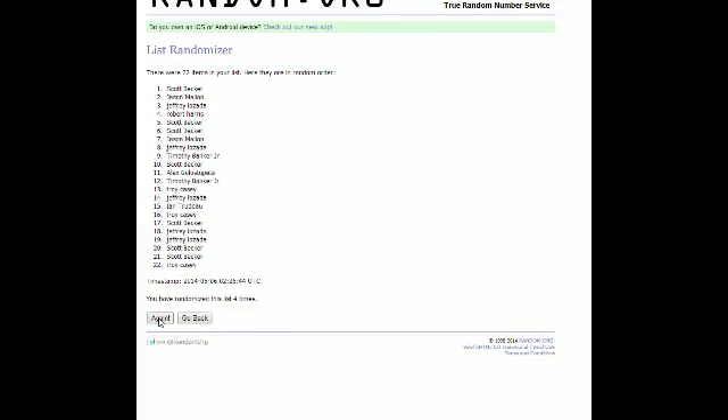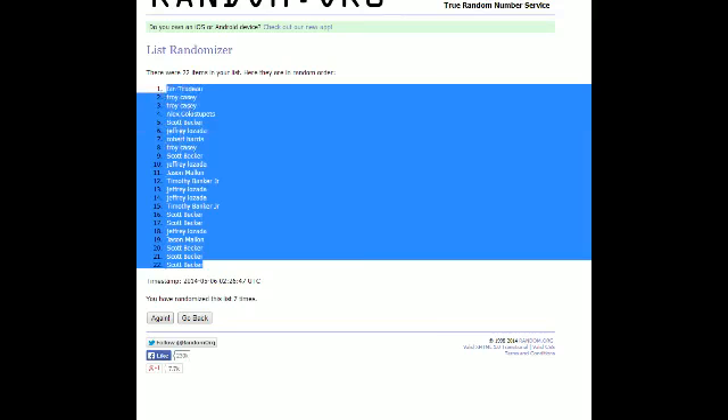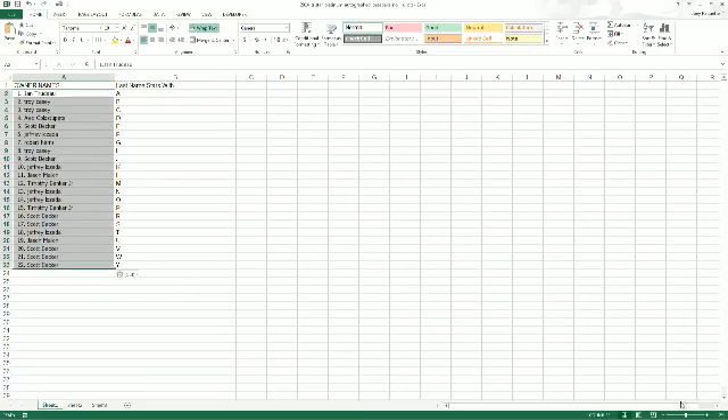That's three, four, five, six, and seven. Scott B, you're at the bottom. N, you are at the top. Going to copy, and then we're going to paste into our TriStar Platinum spreadsheet.